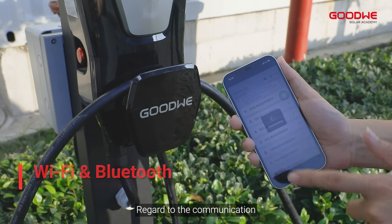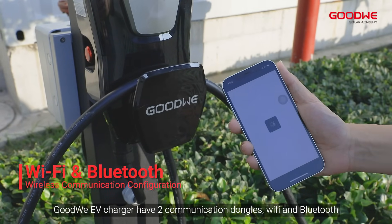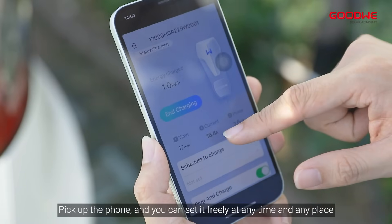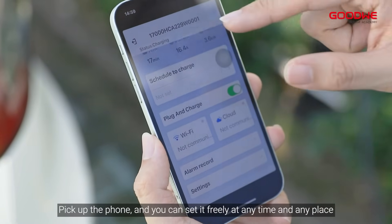Regarding communication, Goodwee EV charger has two communication dongles: Wi-Fi and Bluetooth. Pick up the phone and you can set it freely at any time and any place.